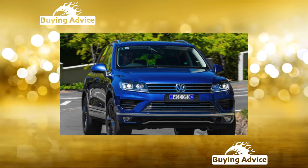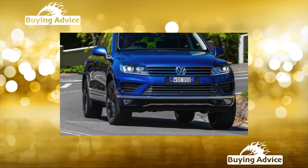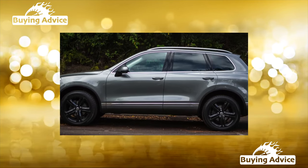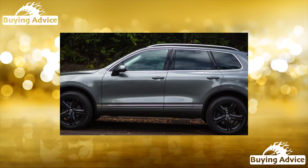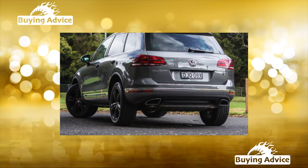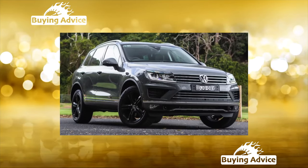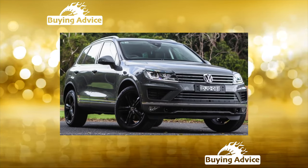Transmission: the 8-speed ZF automatic is good overall, but on versions with the most powerful engines, by the time it reaches 50,000 kilometers it can start to twitch when shifting — usually caused by the habit of hard launches from a traffic light. Often, reflashing the gearbox helps, but in advanced cases you will have to change the solenoids and flush the unit, costing up to 100,000 rubles. The front axle gearbox is also listed among units with a limited service life.